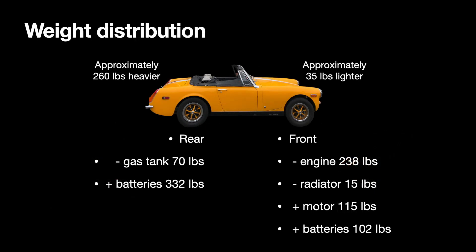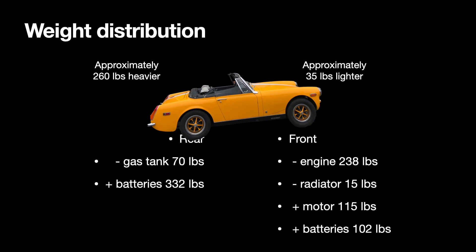One of the big changes in the car was its weight distribution. The Midget was known for being front heavy, and that has changed definitely. We've taken 35 pounds out of the front of the car and added 260 pounds into the rear of the car. Most of that weight is right over the rear axle, which is great. I did have to add an additional leaf spring to keep the car level and provide the rear suspension required.